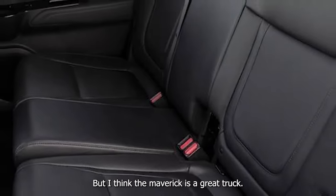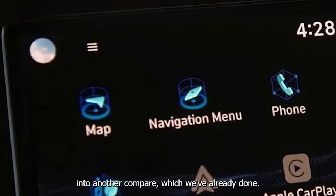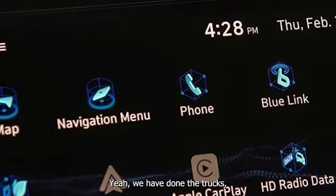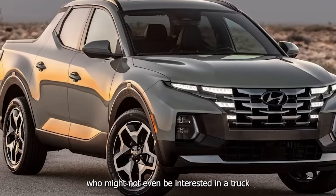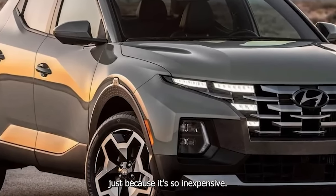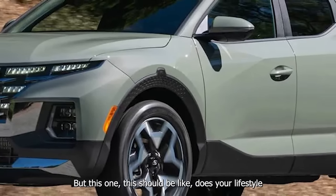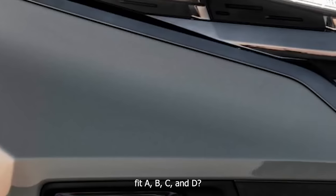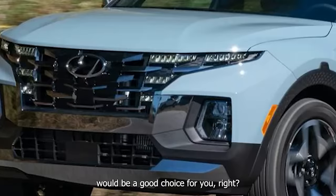I think the Maverick is a great truck. I recommend the Maverick to people who might not even be interested in a truck just because it's so inexpensive — that's not really the case with this one. The Santa Cruz should be a lifestyle fit question: does your lifestyle fit A, B, C, and D? If so, a Santa Cruz would be a good choice for you.